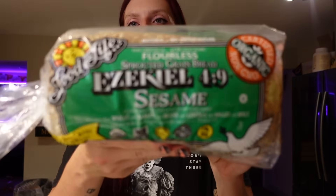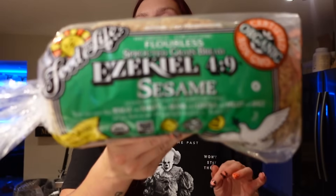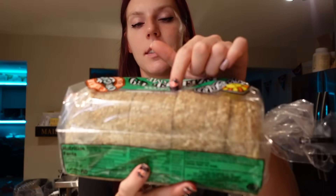We also got some Ezekiel sesame bread — our favorite flavor of the Ezekiel breads. It's two points for one slice and three points for two slices. One slice is 80 calories, 1 gram of fat, 15 carbs, 3 grams of fiber, and 5 grams of protein. My favorite thing about this bread is the sesame seeds on the outside — especially when I toast it and it gets crunchy, it's really good. I use this for breakfast sandwiches, tuna sandwiches, or just toast with my breakfast.